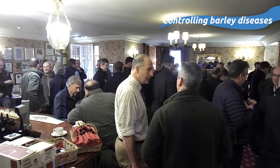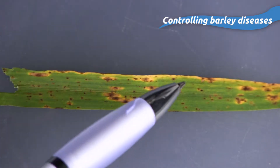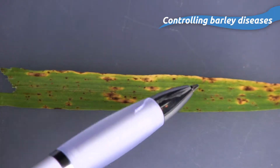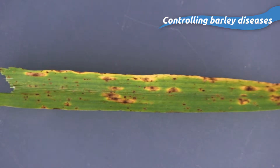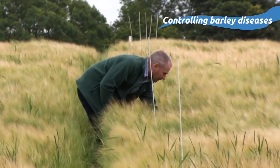What we'd like farmers to do is walk the crops more regularly to build up a picture of the disease pressure at their particular site. A lot of the diseases we've discussed today are very much driven by the environment, and that's very much at a local level, so they really need to know what kind of disease pressure they have on their own farm.